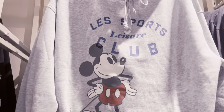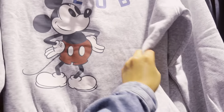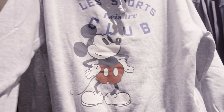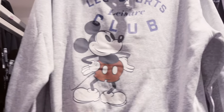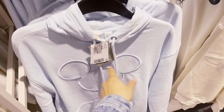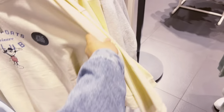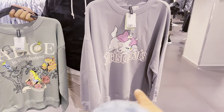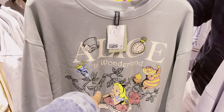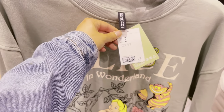Bae found this sweater — it's Les Sports Leisure Club with Mickey on it, priced at $34.99. Not bad. It's very cute, looks comfy but not too hot. They also have this jacket with a hidden Mickey on it — this one's $29.99. And then we see the Aristocats one, calling my name, at $34.99.